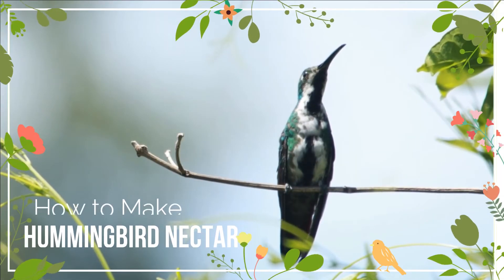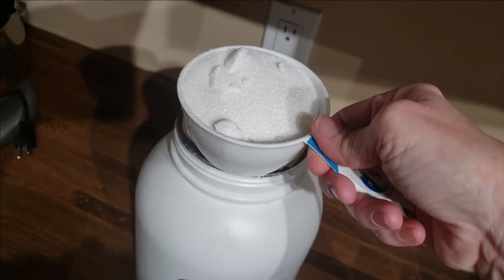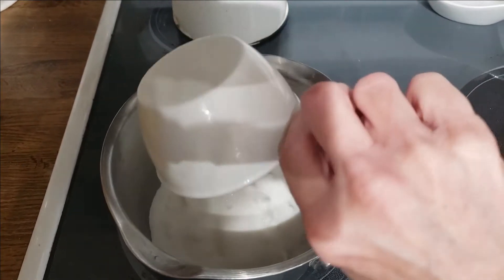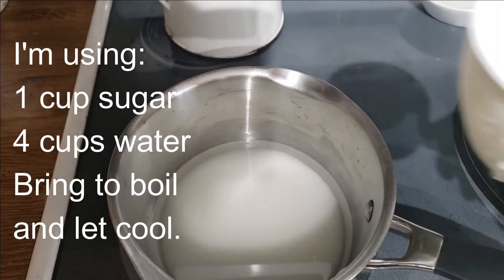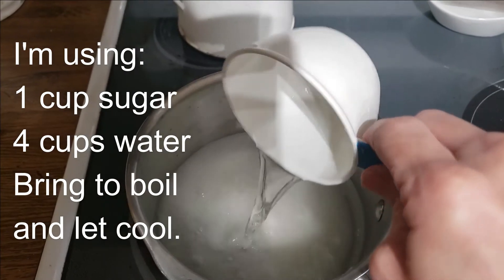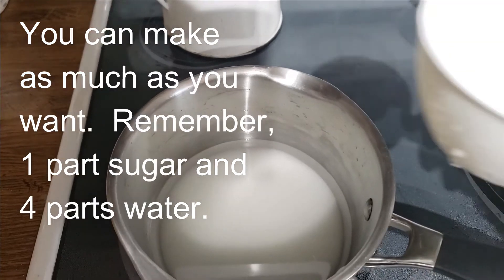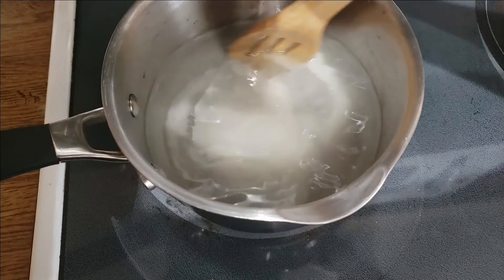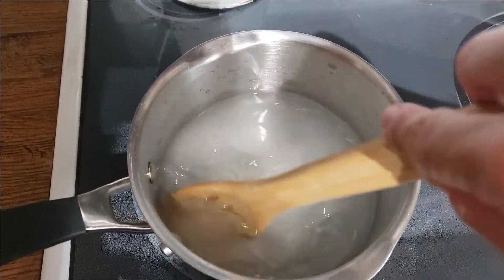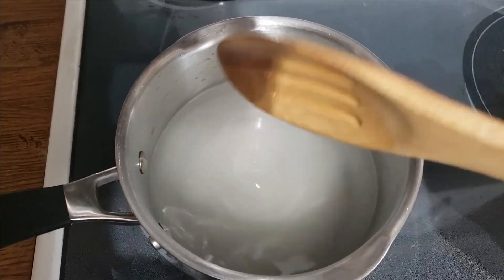Let me show you how we make hummingbird nectar. I'm starting with one cup of sugar and I'm going to add four cups of water to this pot. I'm going to get that up to about medium-high to high heat and give it a stir, making sure all the sugar dissolves. I bring it up just to the point where it starts to boil, then I take it off the heat and let it completely cool.